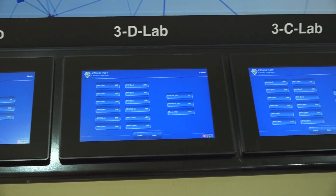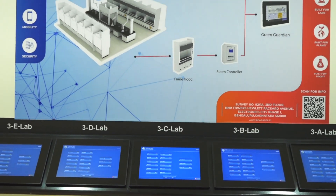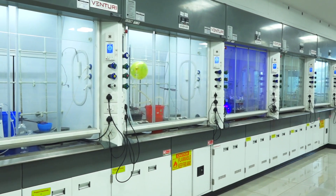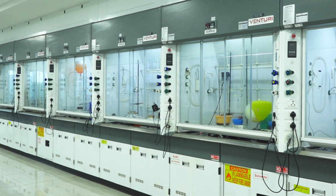Advanced IoT-enabled lab is a step towards energy conservation and building safe and healthy lab environments. Every lab is equipped with modern equipment like flash instruments, microwaves, parallel chemistry and concentrators.